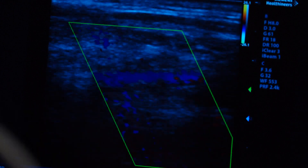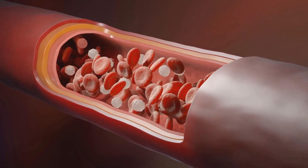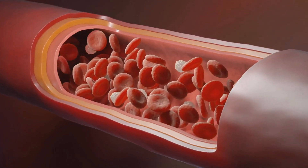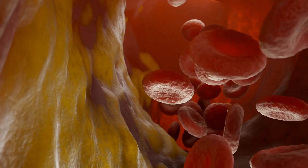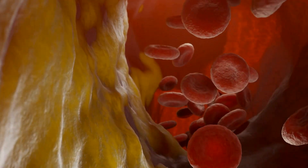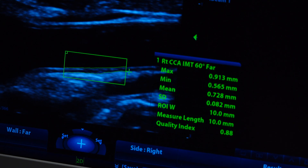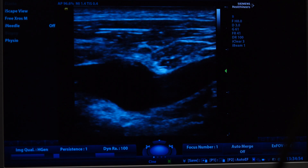The intima and media are two layers in the arterial wall. CIMT measures how thick those layers are. Healthy arteries have thin, flexible walls free from obstructions that allow unrestricted blood flow. Thickened walls can lead to plaque buildup.